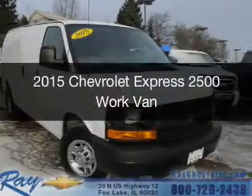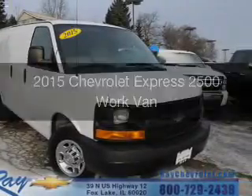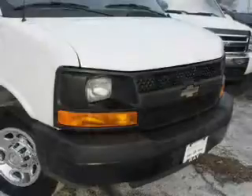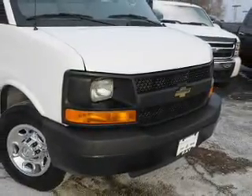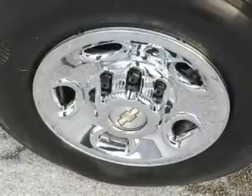This is a certified pre-owned 2015 Chevrolet Express 2500. It's powered by rear-wheel drive, an 8-cylinder engine, and a 6-speed automatic transmission.